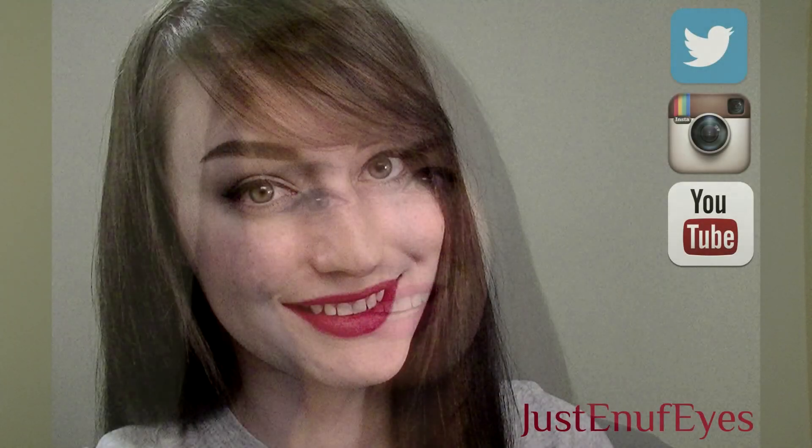So I hope you enjoyed this haul. Sorry it was a bit quick - my camera's about to die. Thank you for watching, don't forget to like this video and subscribe to my channel for more videos. Thanks for watching and I'll see you next time.